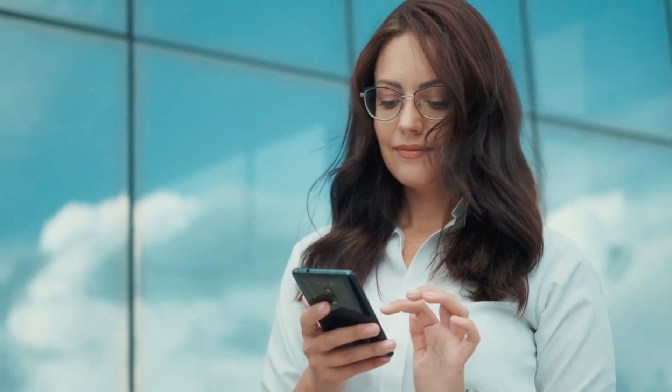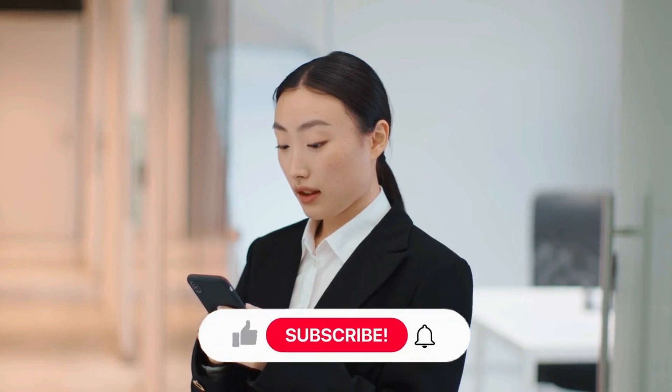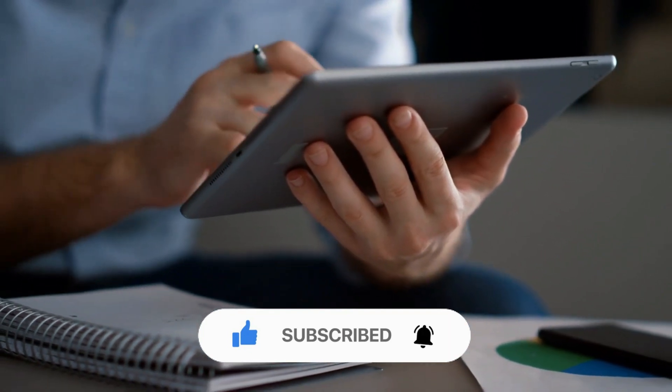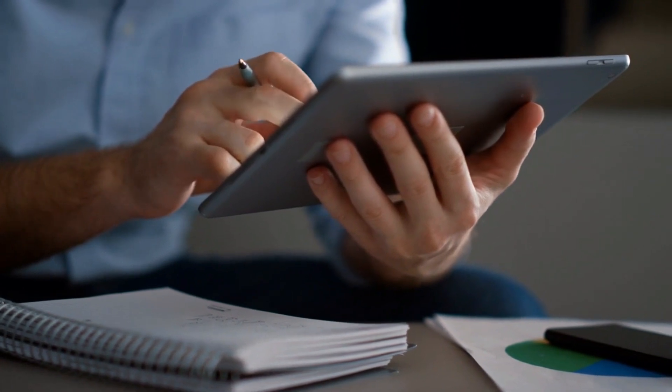And that's it for today! What are your thoughts on today's video? Share your views with us in the comments below! Don't forget to give this video a thumbs up, subscribe to the channel, and ring the bell icon for more amazing videos about space! Thank you for watching!